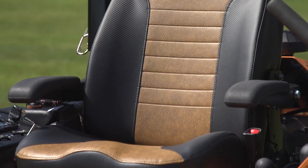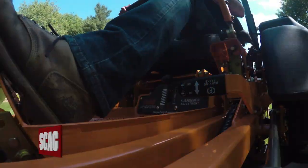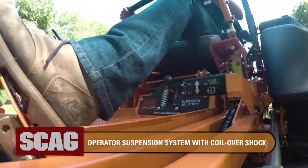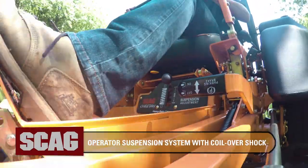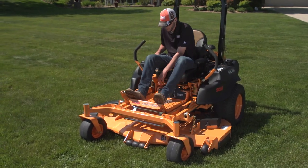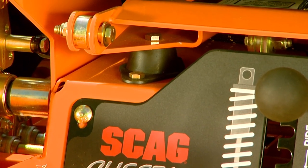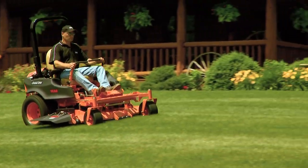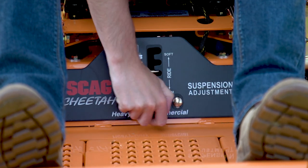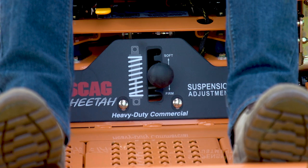The operator suspension system adds maximum comfort to incredible speed. It's an innovative system that suspends the entire operator station using only three moving parts. The main coil-over shock absorber and four-point rubber iso-mounted seat effectively isolate the operator from vibration, so you mow with more comfort and less fatigue. Thanks to the adjustable suspension, you can customize the ride quality to fit your specific preference.